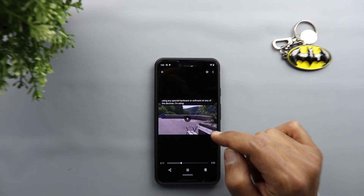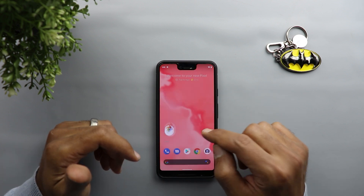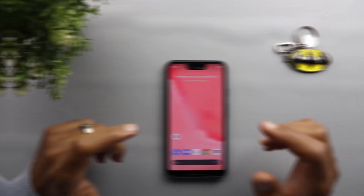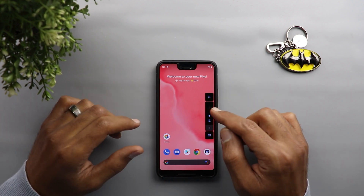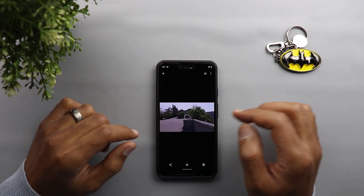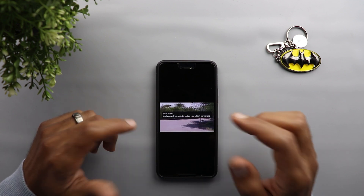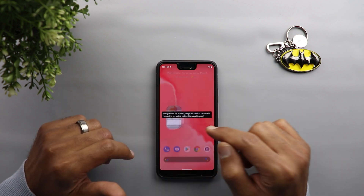As you can see it's working perfectly well — it works with your gallery videos, it works with Facebook videos, it works with any video playing on your device, and you can move the captions all over the screen to put them where you want. Also keep in mind that Live Caption works even if your phone speakers are muted. With the volume all the way down, the live caption is still working perfectly — you don't need to increase your volume at all; it works behind the scenes, which is a really nice touch.